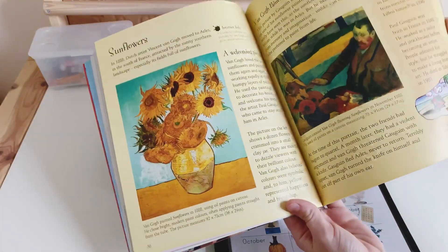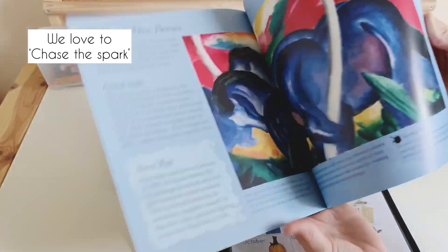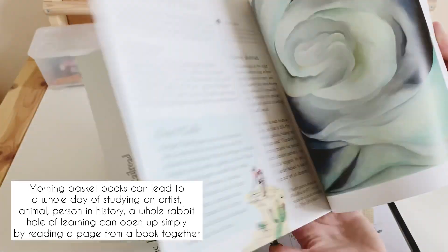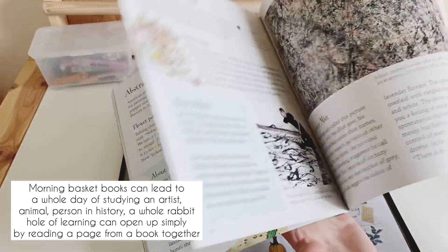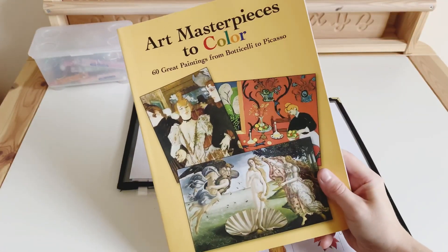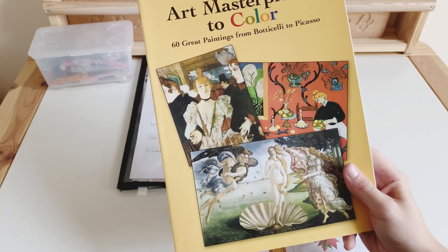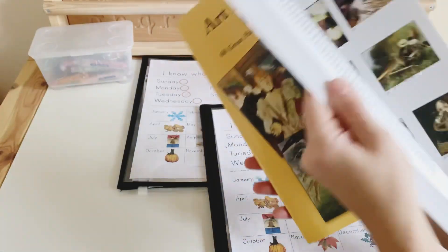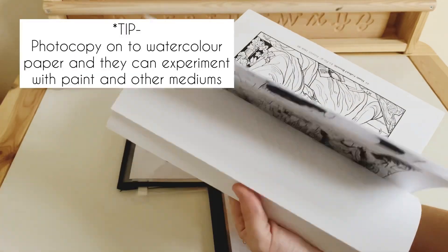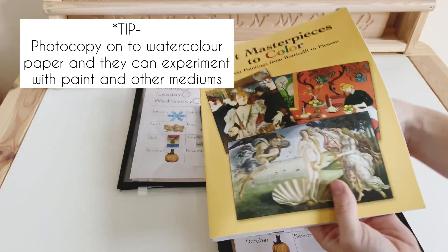Sometimes lessons expand from there — we may really love a painting and then find it in another book, look up more about that artist, have an artist study, YouTube or Google search the artist name, and look at other paintings by the same artist. It can just lead to all sorts of lessons and we love to chase the spark. I was so happy when I found this book because it has nearly all of the paintings from the famous flashcards pack, all in black and white and ready to be photocopied and then colored in or painted — you can photocopy them onto watercolor paper and the kids can paint them.